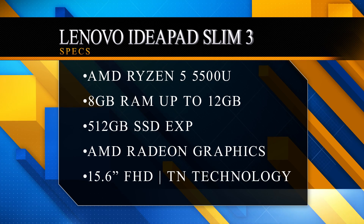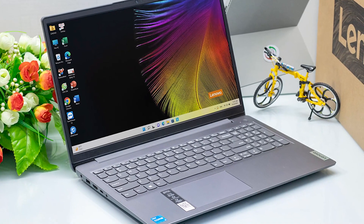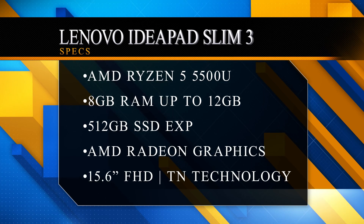For memory and storage, you will get 8GB DDR4 RAM, which you can expand, and 512GB SSD which you can also expand — extra slots are available. You get a 15.6-inch Full HD TN anti-glare display. Battery life is rated at 6 hours, and there is a rapid charge feature that charges your laptop to 80%. The graphics are integrated AMD Radeon, which is great.